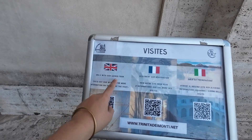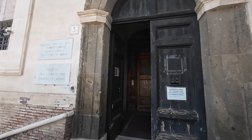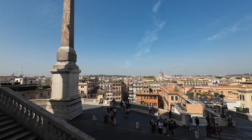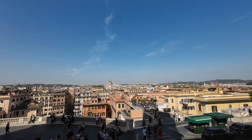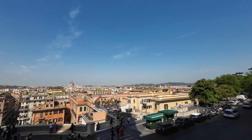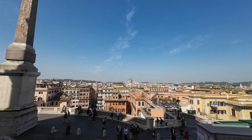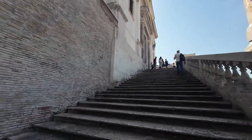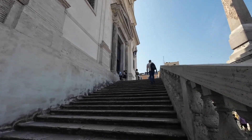Okay nice. From the top ng Trinidad de Monti. Dito pala yung side na open. Siguro office yun. Tapos dito yung side na open yung church.